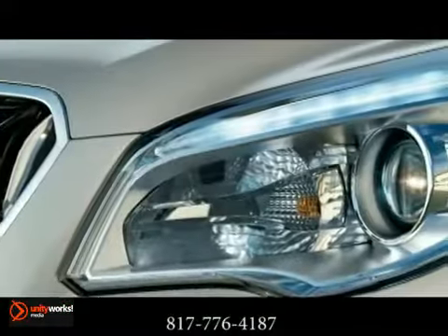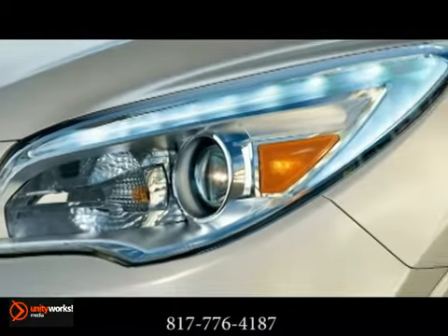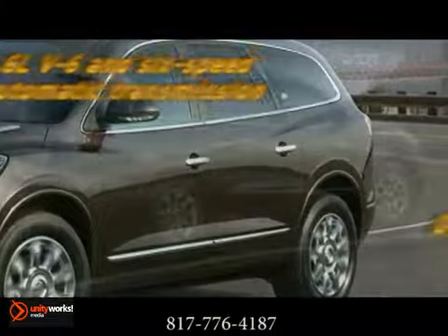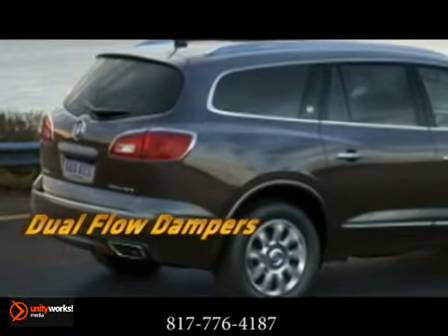We took everything that makes Enclave the finest luxury crossover ever and kept going. Working effortlessly with the updated 6-speed transmission, Enclave's 288-horsepower 3.6-liter V6 engine gives powerful performance through direct injection and variable valve timing.